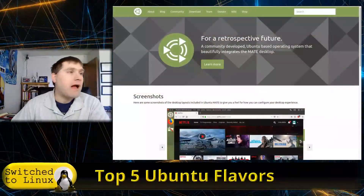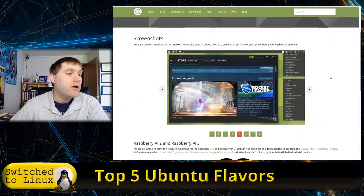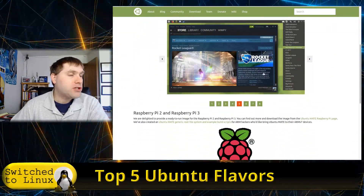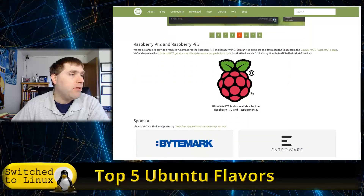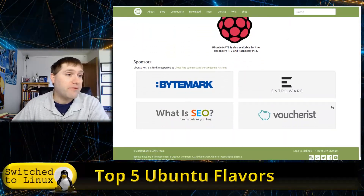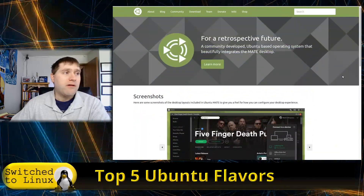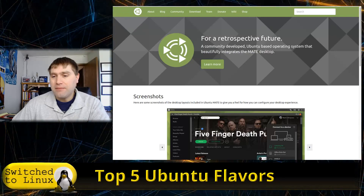The Ubuntu MATE desktop out of the box works very nicely — it's polished, you have a lot of different themes and customizability, with lots of functions and features. You can grab information at ubuntu-mate.org, where you can get different themes, see what packages are available. You can also run this on a Raspberry Pi if you're looking for something like that. Ubuntu MATE is my number three.